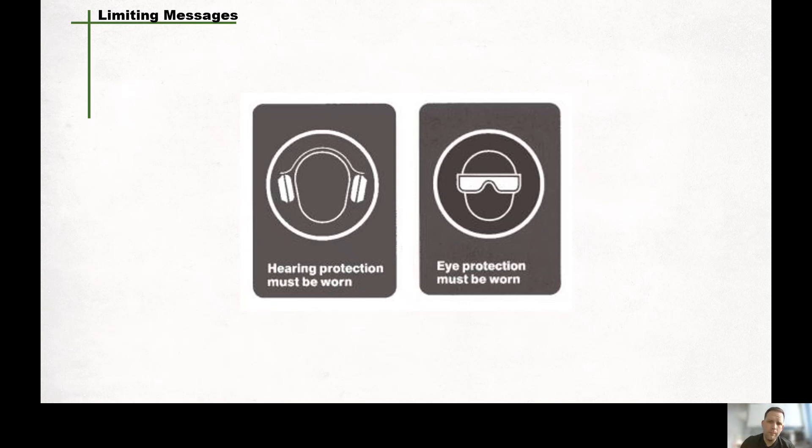When it comes to limiting messages, limit one message to each sign. To convey more than one message, use separate signs. For example, if hearing protectors and safety glasses are required, use two separate signs — one for hearing protection and another for eye protection. If there's a requirement for PPE, you can have one poster board that has hearing protection, eye protection, head protection, and steel toe boots — but each item should appear as its own individual sign on that board, rather than one full-body image showing all the PPE together.